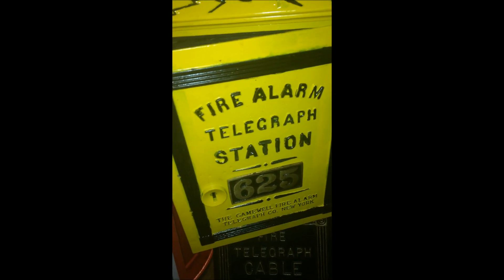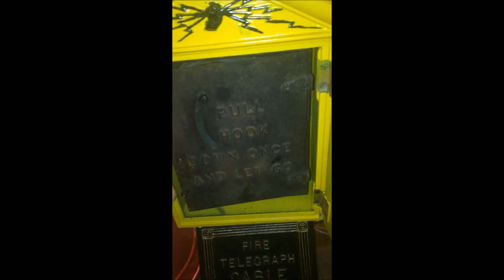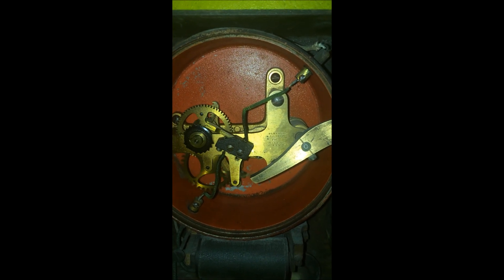This is City of Pittsburgh box 625 — the weight-driven sector mechanism from around 1880. We're going to pull the hook down, which takes the weight to the top of the box and releases it. Over at the register, it's punching the box number: a six, a space, a two, a space, and a five — indicating box 625 is transmitting.